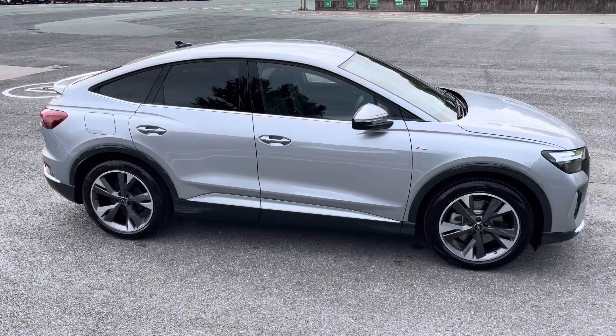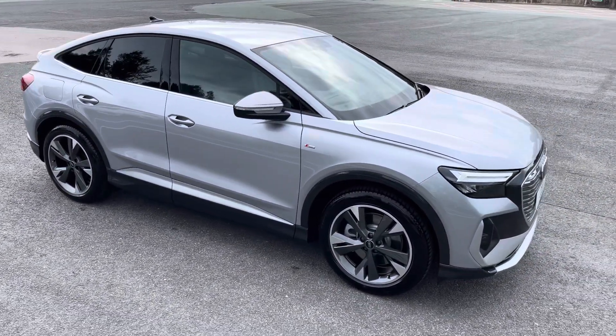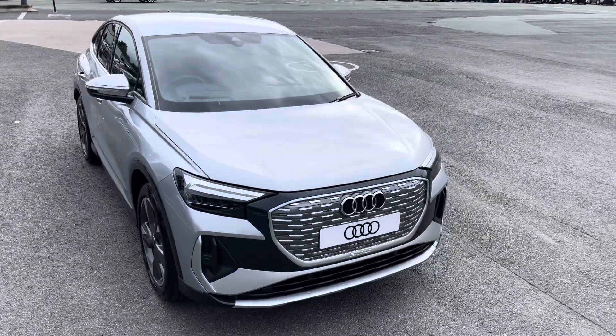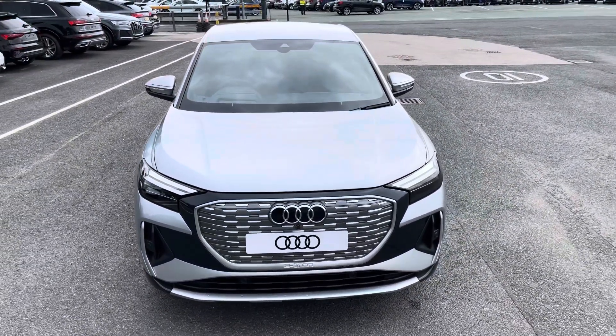Hello, my name is Habib and today I'm going to be taking you around this brand new Audi. This is the brand new Audi Q4 e-tron Sportback S line. This model is the 40 e-tron with the 82 kilowatt-hour battery, finished in the optional metallic Floret Silver paintwork.